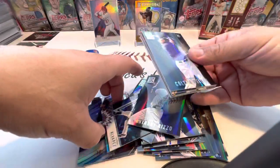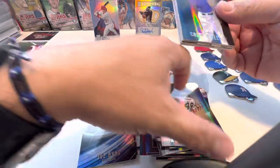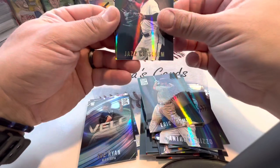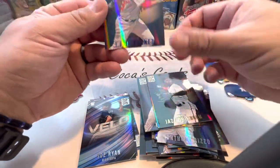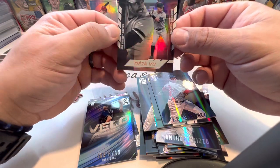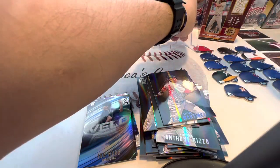Let's see if we can pull a J-Rod here. Jazz Chisholm, DJ Martinez, and a Deja Vu of Aaron Judge and Dave Winfield. That's not a bad looking card either.